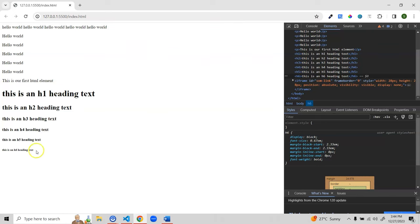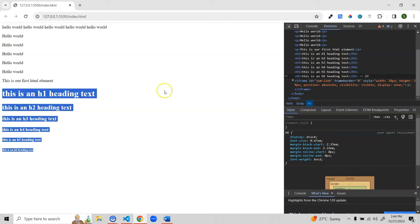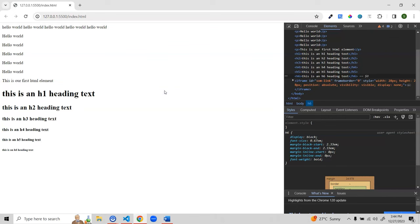These are the six types of heading elements you can use based on your requirement. For example, if you have one main heading for your entire web application, use H1. For a section heading within a page, use H3 or H4. That's all for the heading elements.